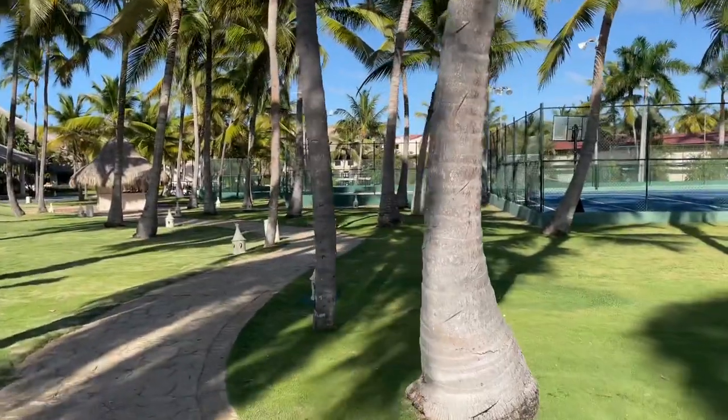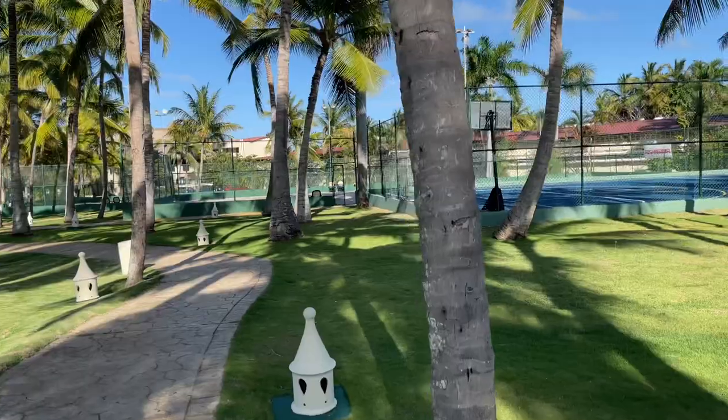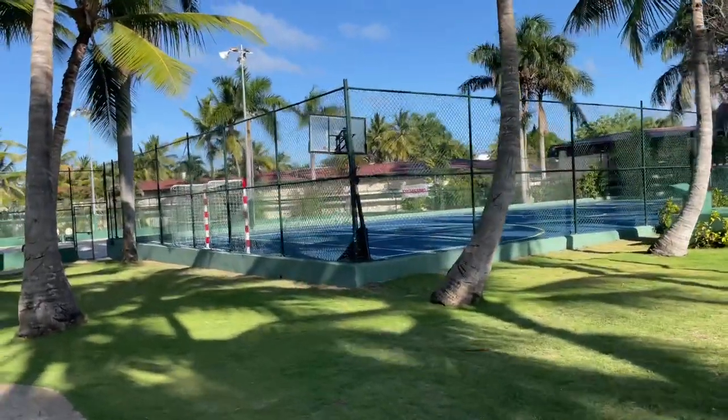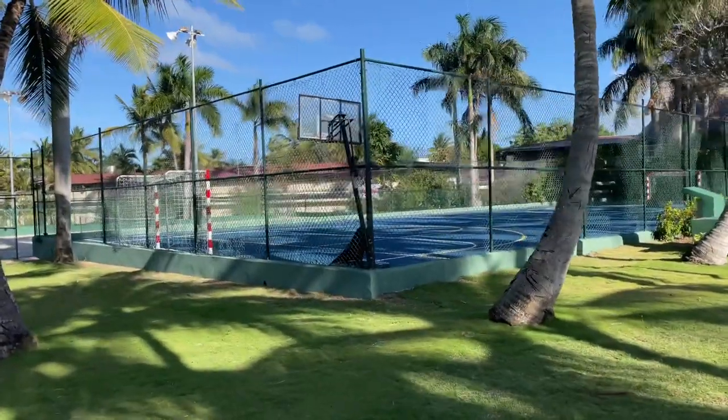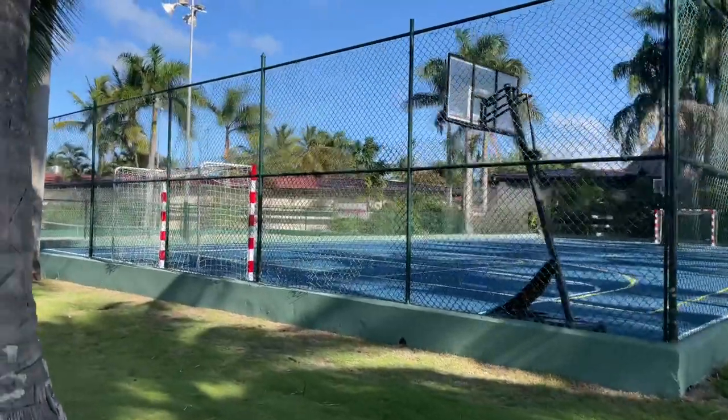The hotel has a lot of facilities. You can see here the entrance is nice, with good quality tennis courts. Also you can play football here with your kids.